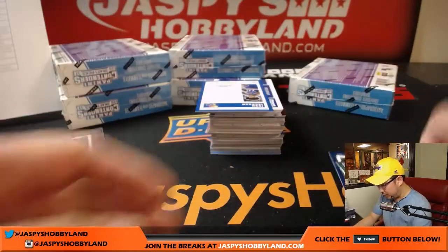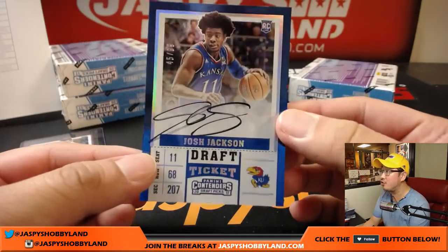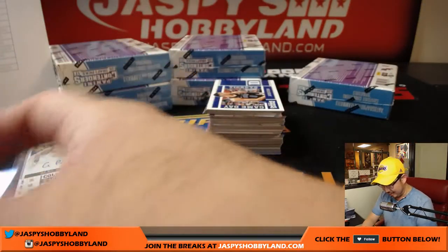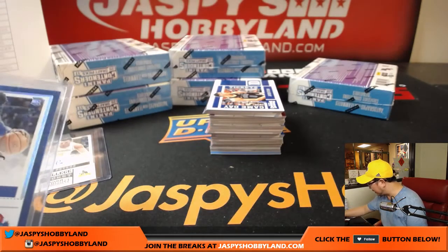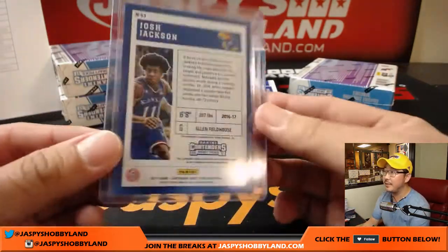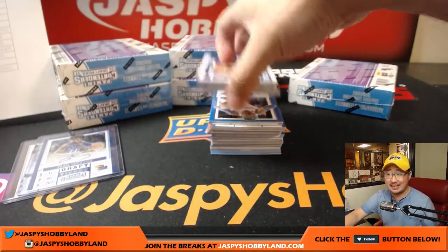And we have Josh Jackson — nice on-card auto, Josh Jackson, 45 out of 99. That goes to the Suns. De'Aaron Fox — another one for Zach Stivers.